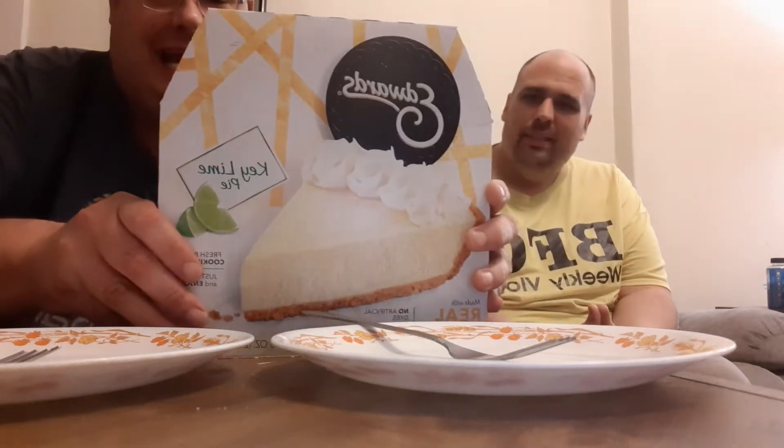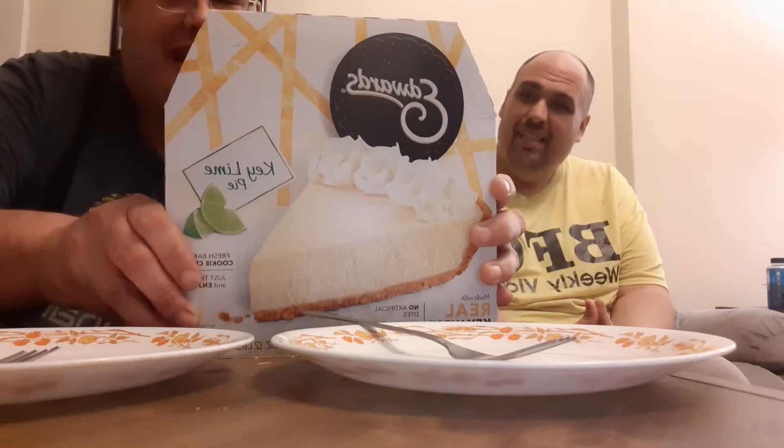So guys, I am doing Edward's Key Lime Pie. We got it at Walmart. How much did it cost? About $3.98 — somewhere between $3 and $5. Really good price, and it's a lot of pie.